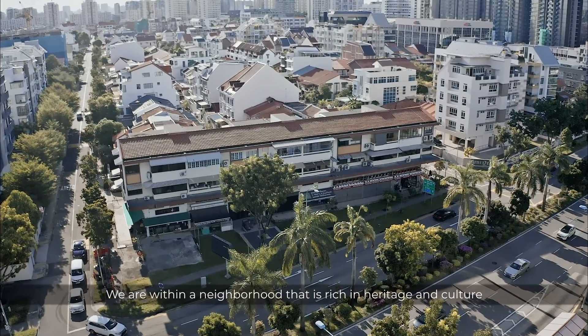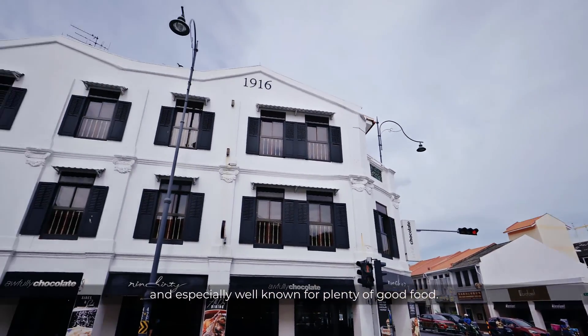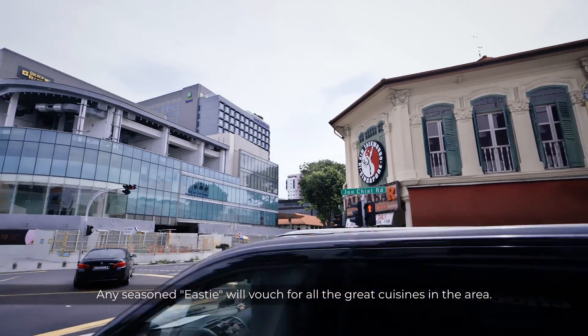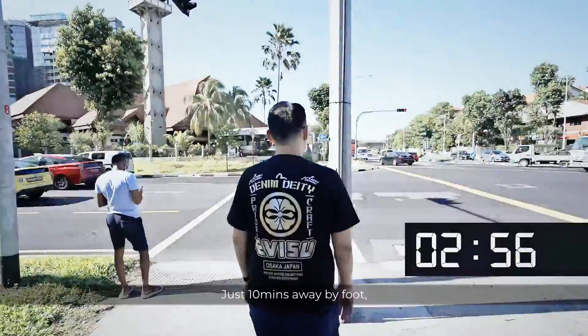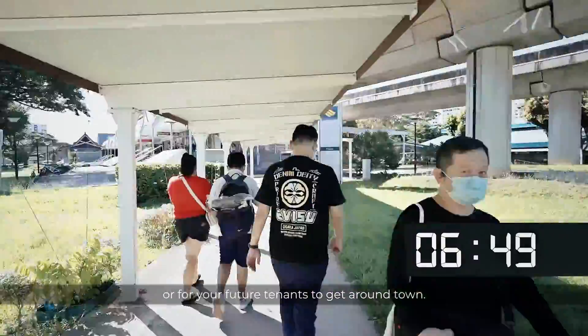We are within a neighbourhood that is rich in heritage and culture, and especially well-known for plenty of good food. Any seasoned Easties will vouch for all the great cuisines in the area. In addition, the MRT is within walking distance — just 10 minutes away by foot — a great convenience for yourself or your future tenants to get around town.